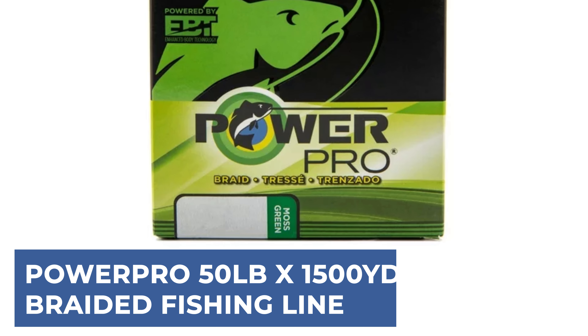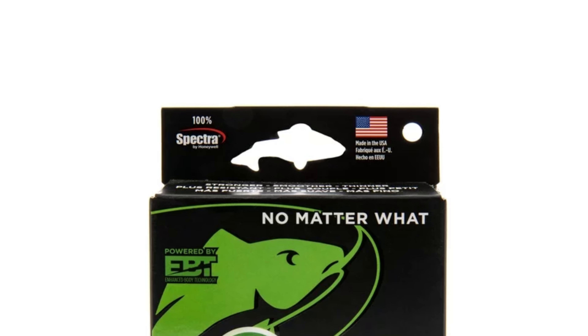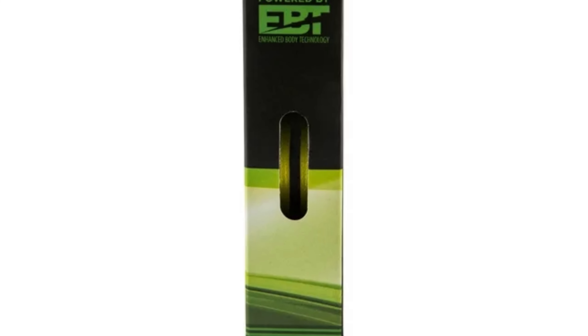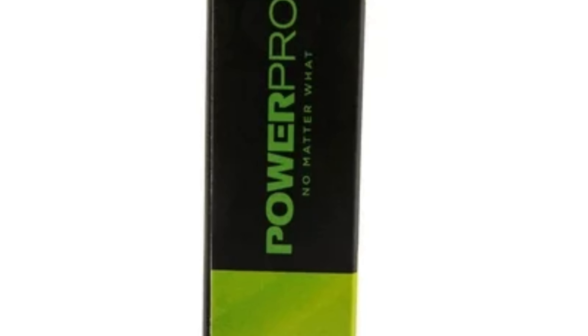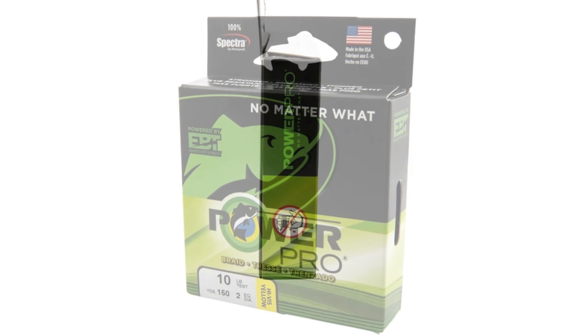PowerPro 50LBX 1500YD Braided Fishing Line stands out for its ultra-strong braided spectra fiber, treated with enhanced body technology for superior roundness, smoothness, and sensitivity. This low-stretch line offers versatility for various techniques, from freshwater to saltwater fishing. Enhanced body technology ensures structural superiority, enhancing casting, trolling, and big-game fishing. Available in a range of colors and test strengths, PowerPro caters to diverse angling needs.